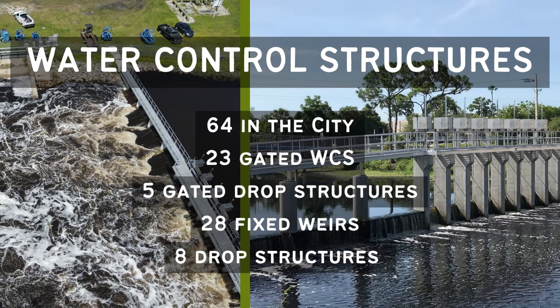The city works hard to maintain its stormwater conveyance system, which is comprised of roadside swales draining into 79 miles of named waterways, and 132 miles of retention ditches that interconnect with each other and with the Myakahatchee Creek.